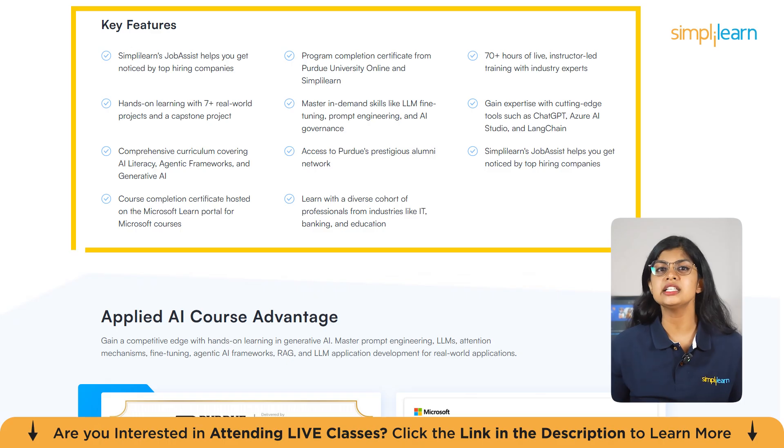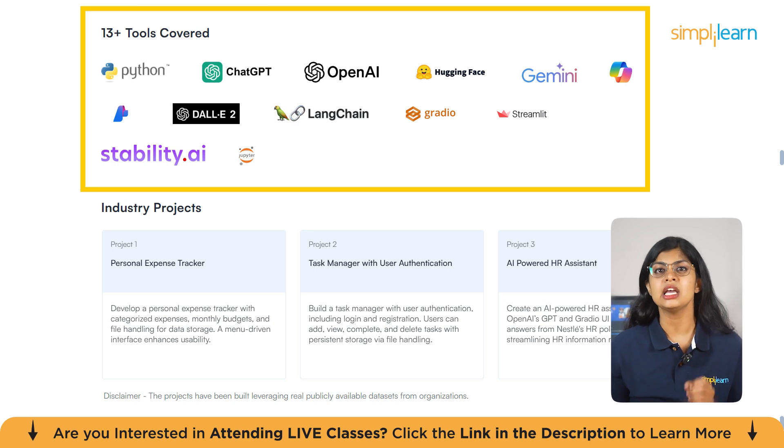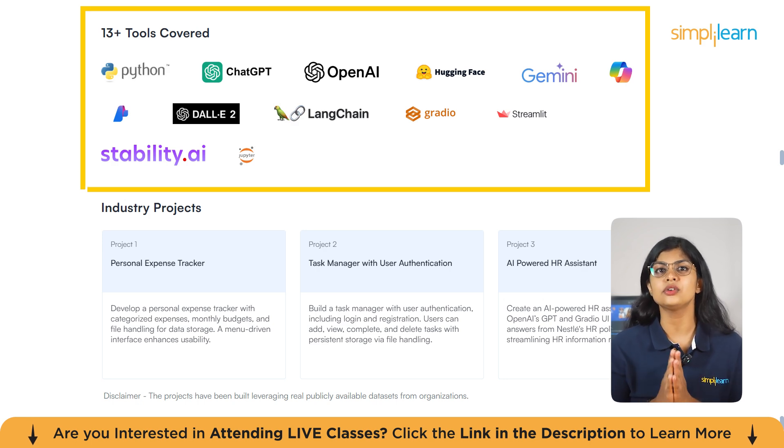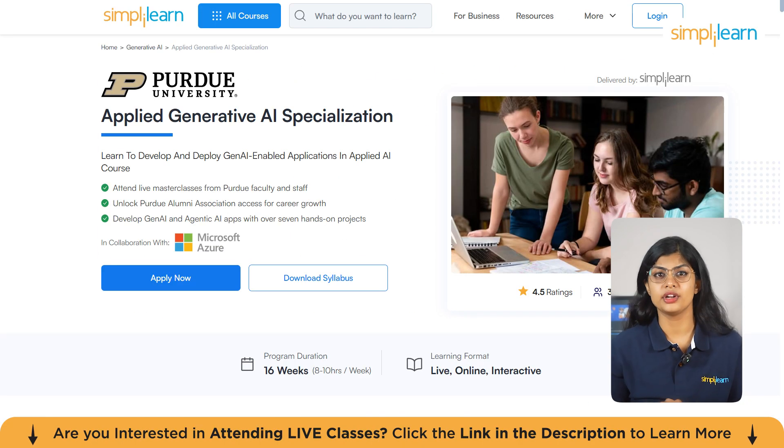Learn directly from Purdue faculty and industry experts using cutting-edge tools such as ChatGPT, LangChain, Hugging Face, Azure AI Studio and Copilot. Upon completion, you'll earn a joint certificate from Purdue University Online and Simply Learn and unlock access to Purdue's alumni association, giving you a competitive edge in the fast-growing world of generative AI. Hurry up and enroll now — the link is in the description box below and in the pinned comment.